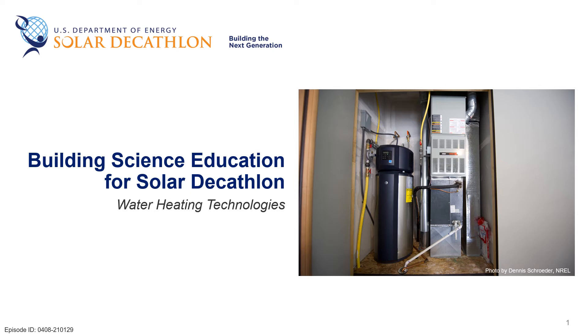Welcome to the Solar Decathlon Building Science Education Series. I'm Paul Torsolini and in this episode we'll talk about some of the most common technologies used for heating water. We'll also go over some best practices for saving energy with water heating systems.